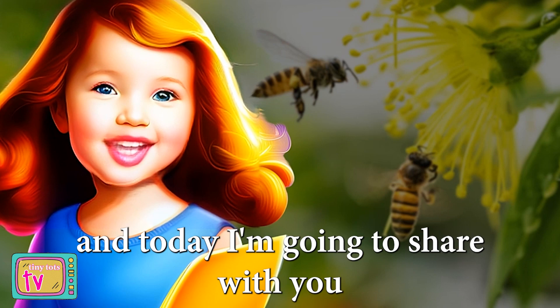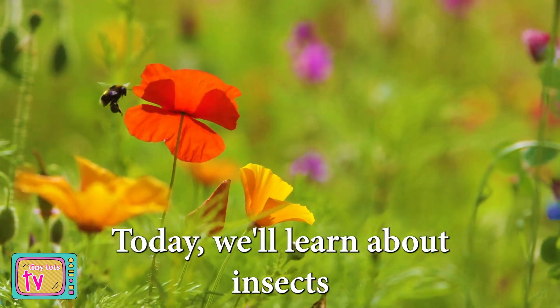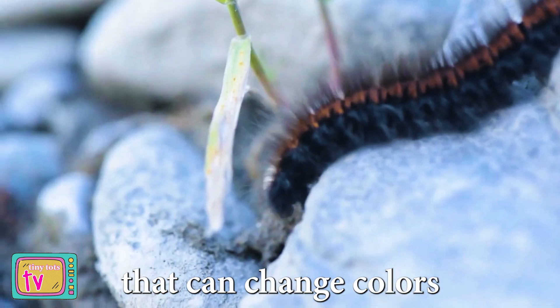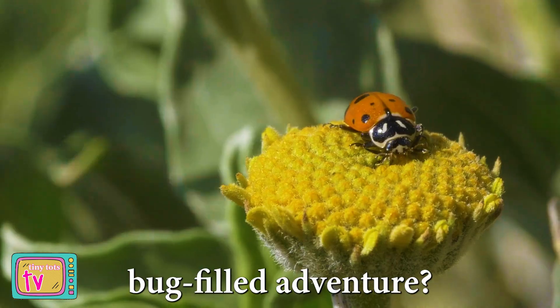Hi there friends, I'm Jessi Junker, and today I'm going to share with you 10 interesting insect facts. Today we'll learn about insects that can walk on water, bugs that can change colors like magic, and even some that build their very own cozy homes. Are you ready to embark on this bug-filled adventure?